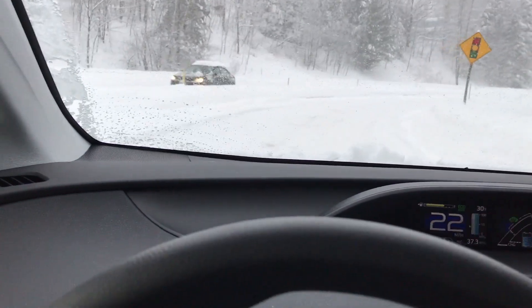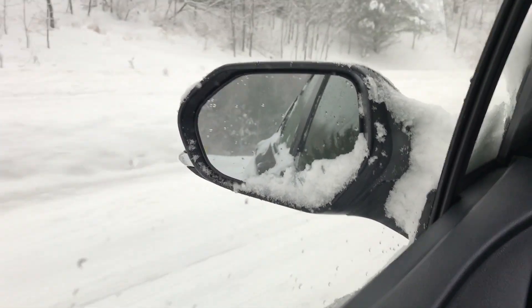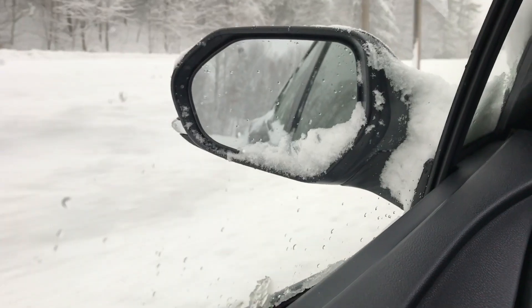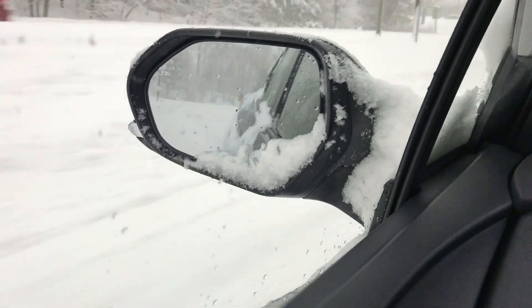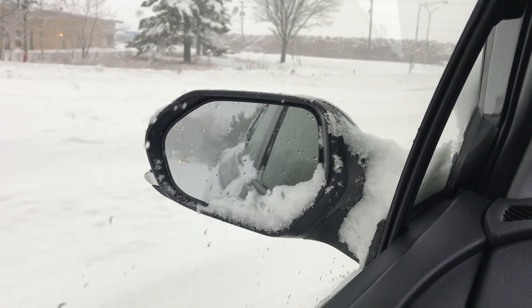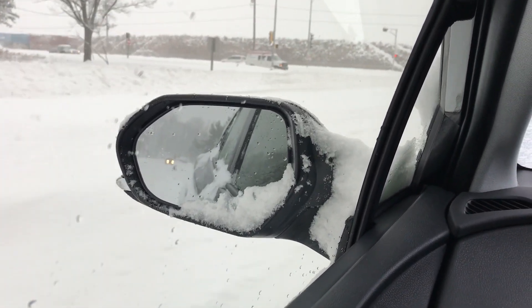I wanted to show you the mirrors here. It appears the snow is not going away — but I don't know if you can tell that the snow is actually not even touching the mirror. It's set away from the mirror, so it's not even going to have a chance to melt. This isn't a good test for the heated mirrors, but they do work — they get really hot. They work wonders.